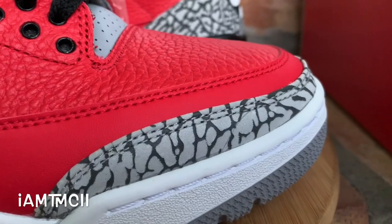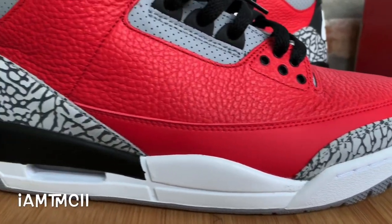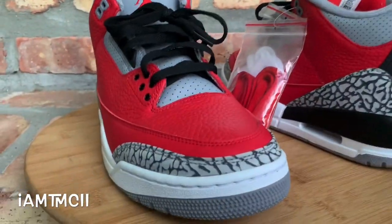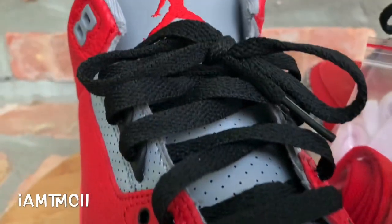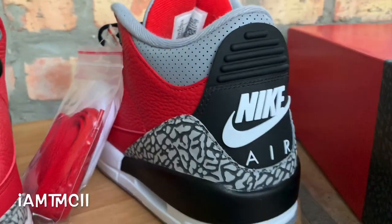These actually released during All-Star Weekend, but they had a shock drop on the Sneakers app. I was just playing on my phone and I saw the notification pop up. A couple accounts that I follow dropped the notification and I was able to get my hands on these and get them a little bit early, so I just want to give you guys a look at them.